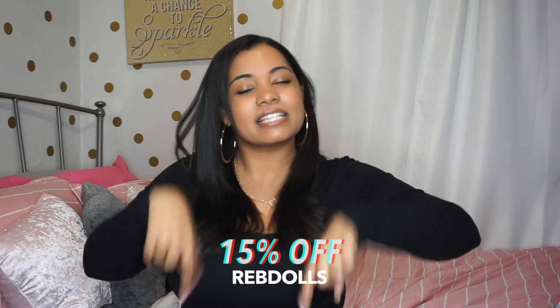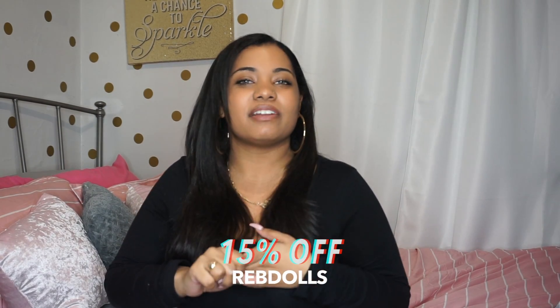Hey guys, welcome back to my channel! Today I am partnering up with Red Doll to bring you a haul. You guys will be receiving 15% off with my discount code down below.